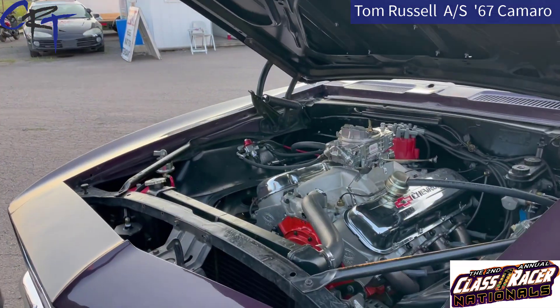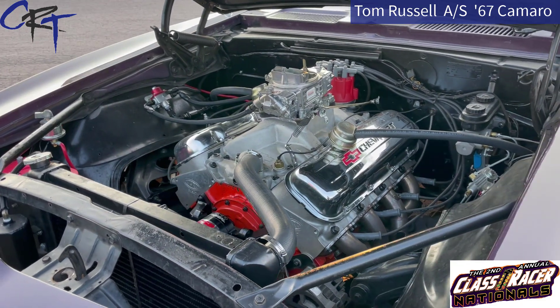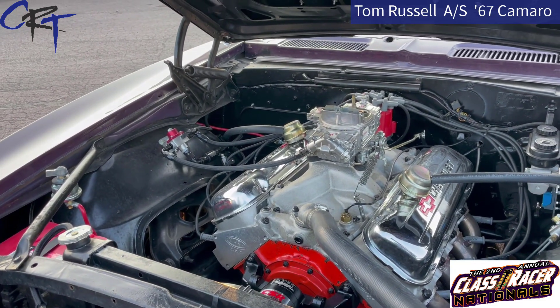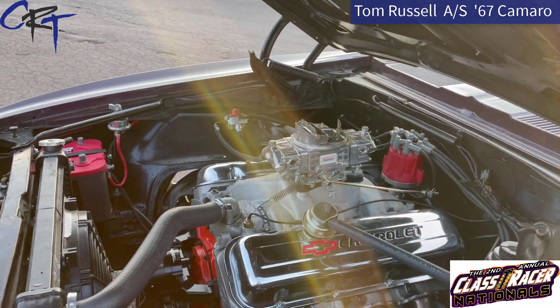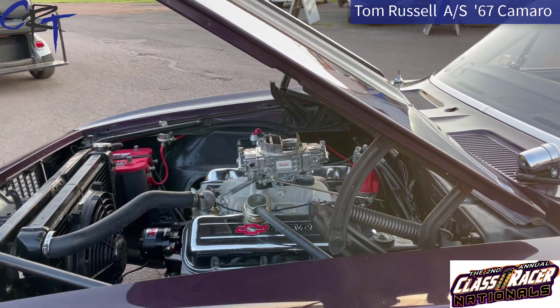How long have you been driving the car, Tom? We got it out and I rebuilt it about three years ago. It had been sitting in a garage since about 1976. Now you guys are allowed the aftermarket quick fuel carburetor on the 396s in stock. Yes.